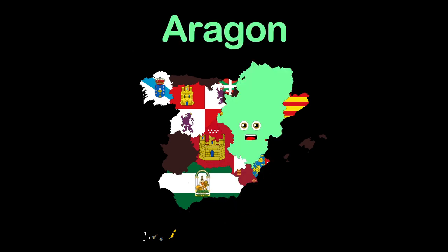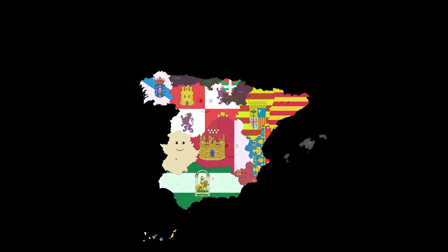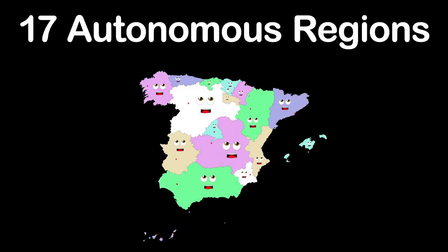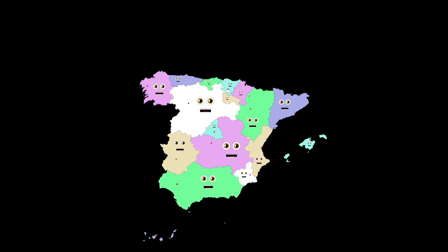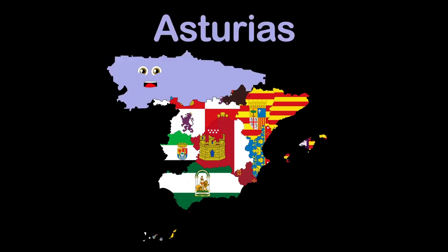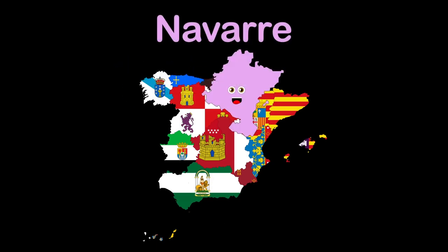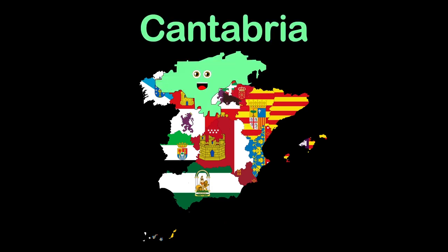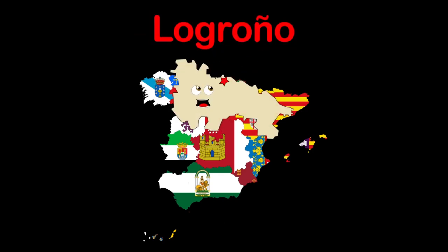My name is Aragon, Zaragoza's my capital. I'm Extremadura, capital Mérida. I'm Balearic Islands, Palma is my capital. My name's Asturias, capital's Oviedo. Navarre is my name, capital's Pamplona. Cantabria here, capital's Santander. La Rioja is my name, capital's Logroño.